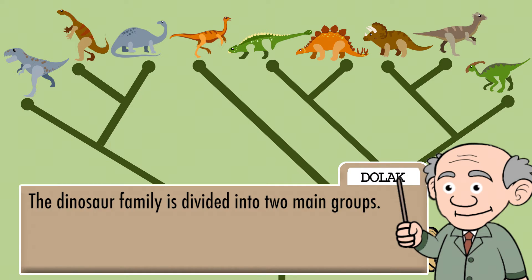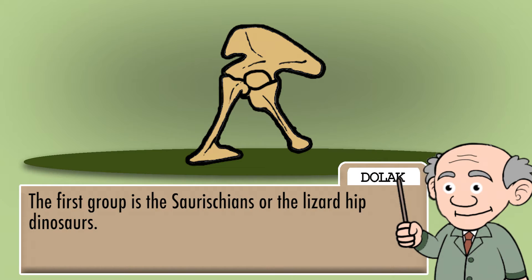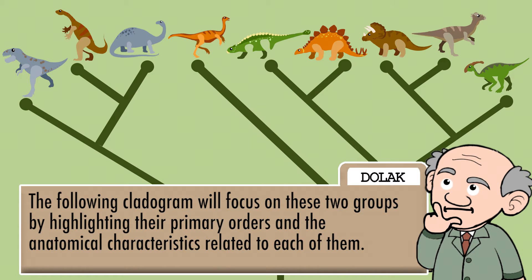The dinosaur family is divided into two main groups. Starting about 230 million years ago, a subgroup of archosaurs were split apart by their hip bone structure. The first group is the Saurischians, or the lizard-hip dinosaurs. The other group is Ornithischians, or the bird-hip dinosaurs. The following cladogram will focus on these two groups by highlighting their primary orders and the anatomical characteristics related to each of them.